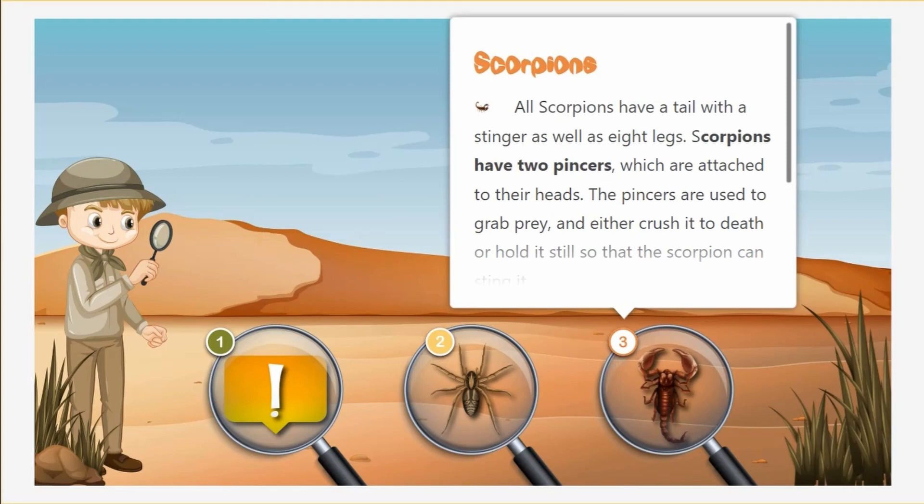All scorpions have a tail with a stinger, and two pincers to grab their prey with. Some scorpions are venomous enough to kill a human with their sting.